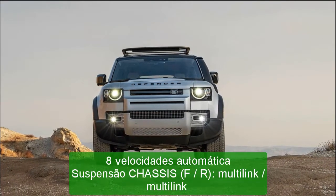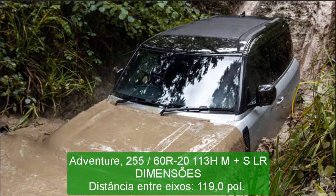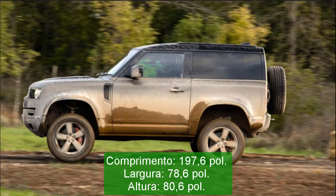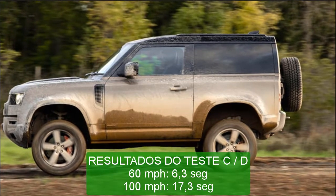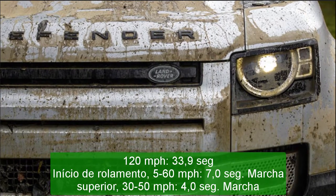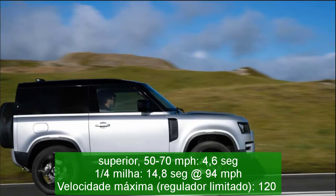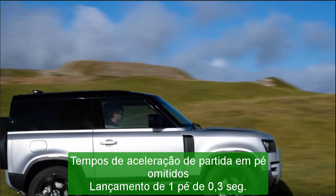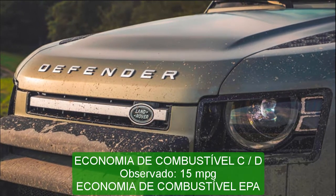2021 Land Rover Defender 90. Vehicle type: front engine, four-wheel drive, 5/6-passenger, two-door wagon. Base price: P300 — $47,450; P400 — $59,150. Engines: turbocharged and intercooled DOHC 16-valve 2.0-liter inline-4, 296 HP, 295 lb-ft; turbocharged, supercharged and intercooled DOHC 24-valve 3.0-liter inline-6, 395 HP, 406 lb-ft. Transmission: 8-speed automatic.